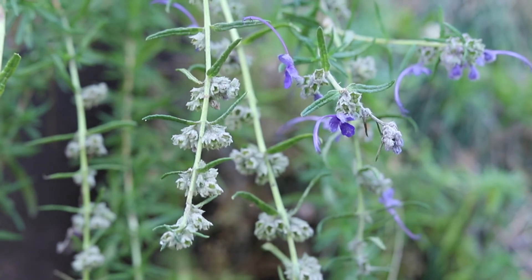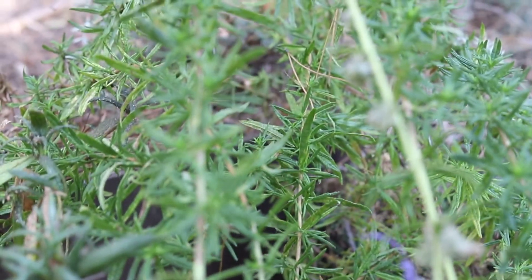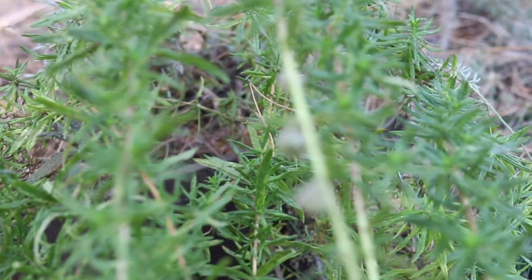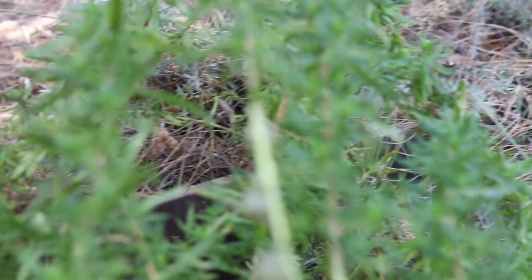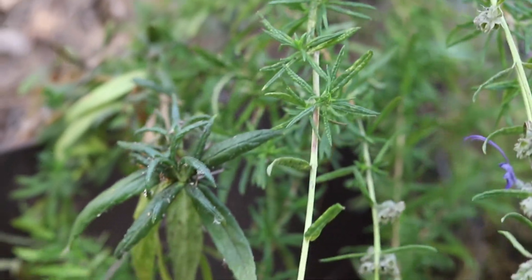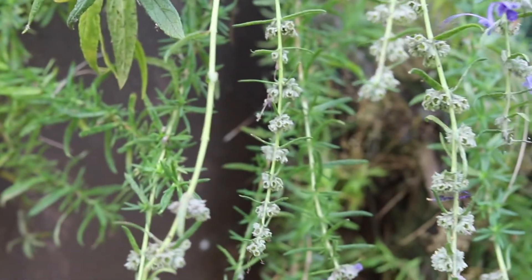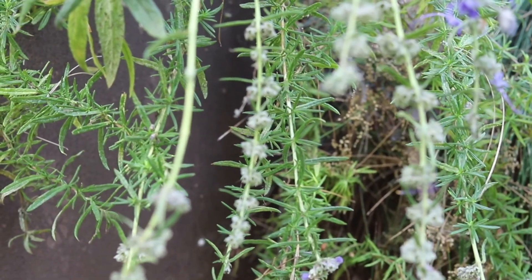While hummingbirds are the chief pollinator of these plants, bees are also attracted to the plant's spiky blue flowers. As a fire follower, woolly blue curls require the intense heat of fire to grow and are often some of the first flowers to emerge following a fire.